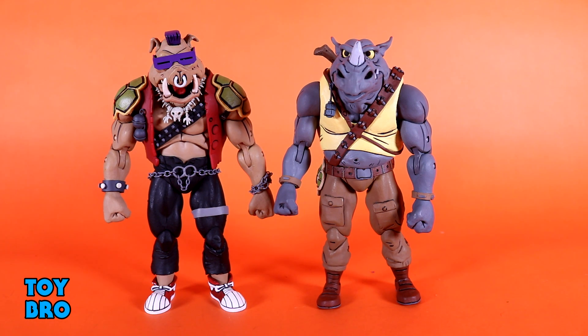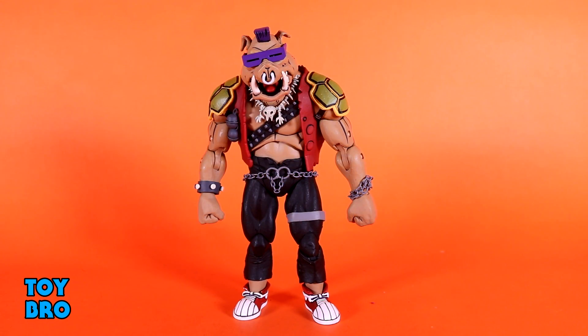So let's take a look at each one of these individually. We're going to start with Bebop, and then we'll get over to Rocksteady. Everyone's favorite mutant warthog, Bebop. This is probably my favorite of the two — I've always kind of preferred Bebop's look. Something about him is just quintessential punk type of look: the mohawk, the sunglasses. He is a really, really cool action figure. I'm not taking anything away from Rocksteady here, it's just more of a personal preference.